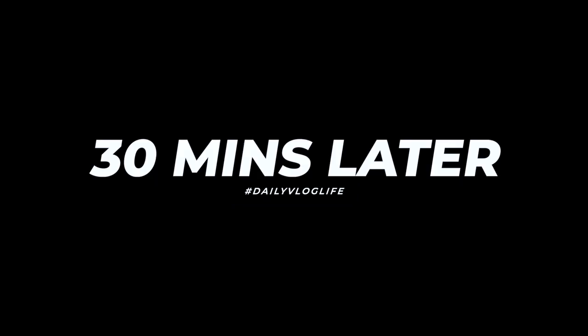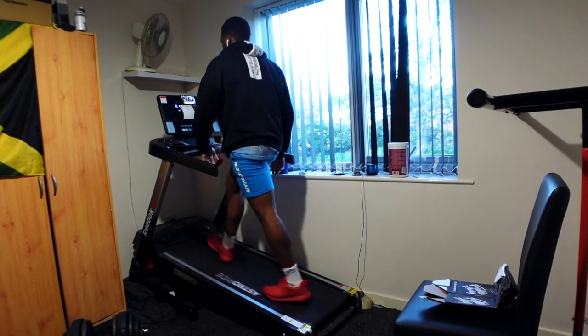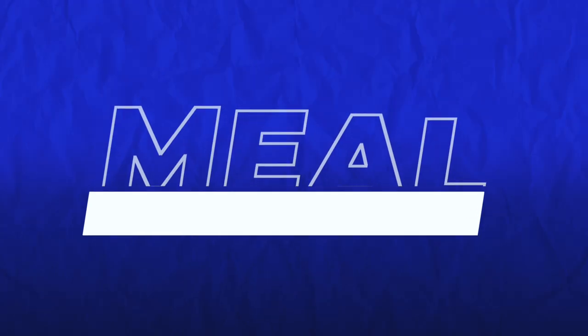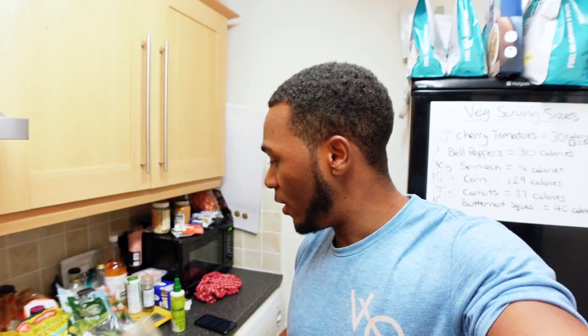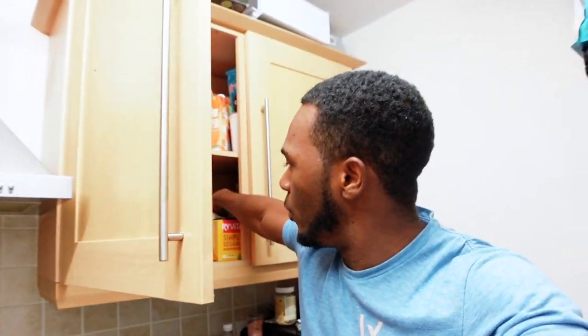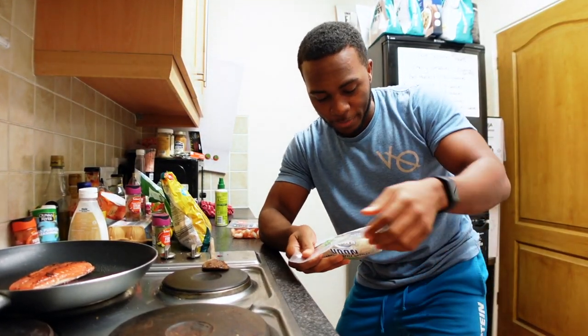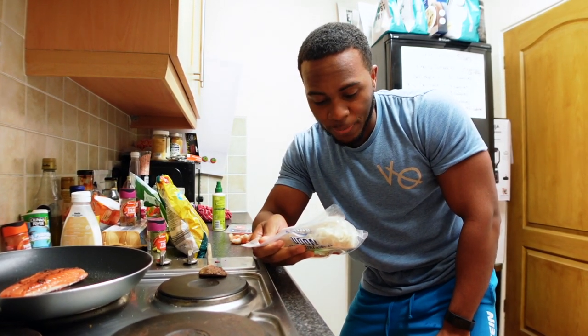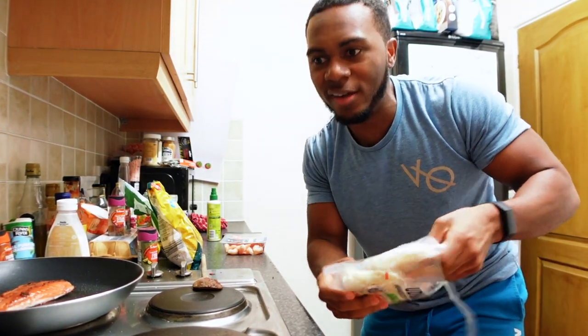For the next meal we're having salmon, prawns, a mix of veg, and udon noodles. To be honest, the most optimal choice probably would have been whole wheat pasta — it has more protein and fiber — however you don't have to be optimal every single day. Sometimes it's about pure enjoyment. These specific udon noodles aren't actually that bad — per 100 grams it's 4 grams of protein and only 0.6 grams of fat, which is better than ramen-style packet noodles.